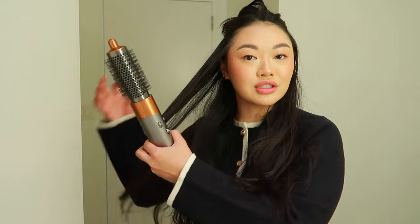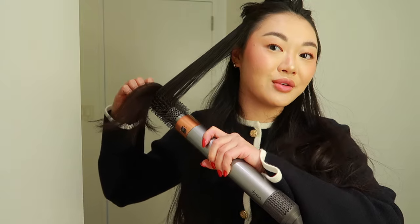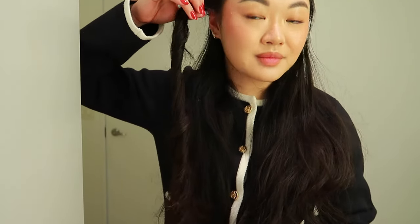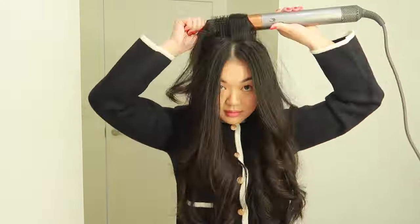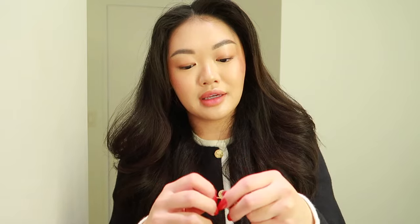Now my five-minute hair hack: if you have a round brush — doesn't have to be a Dyson, a Revlon one works really well too — just take sections and wrap them around the brush. It's going to be really loud, sorry in advance. It leaves a nice little ring curl, and I do that to all of my hair, then brush it out. After that I just shake it out and you have a nice simple blowout that took five minutes.